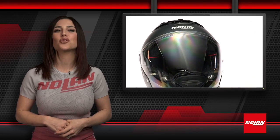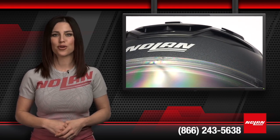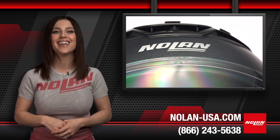The clear anti-fog Pinlock lens is included with the helmet as well. For more information on this Nolan product or our extensive range of other products, please contact us at 866-243-5638 or check us out at nolan-usa.com.